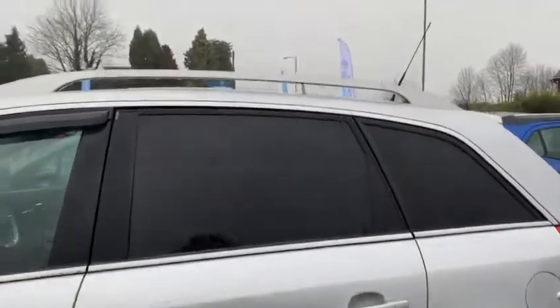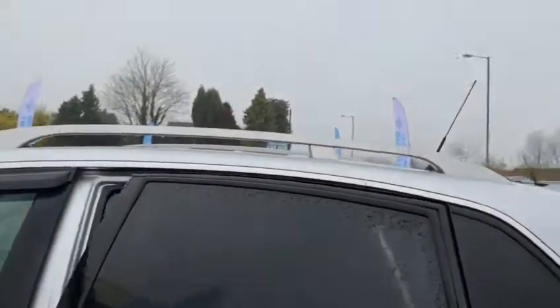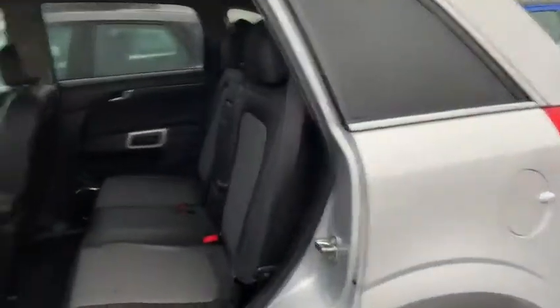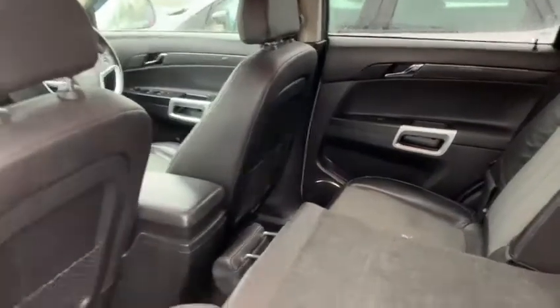The vehicle does have rear presidential tints and a roof rack available to strap on any additional equipment you may need. There is plenty of space in the back and easy access into the rear of the vehicle. As advised, the vehicle will be cleaned thoroughly inside and out.